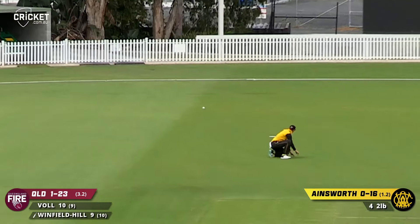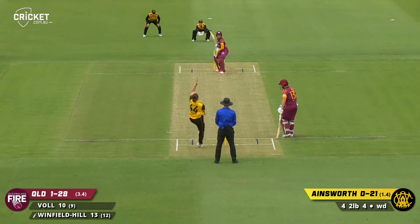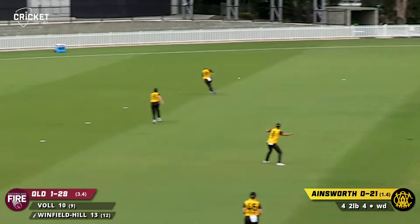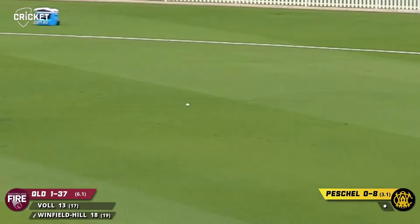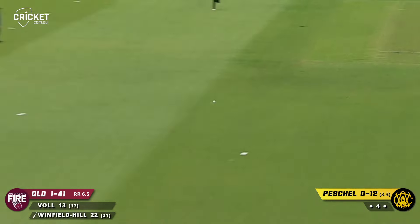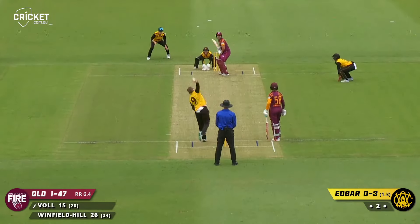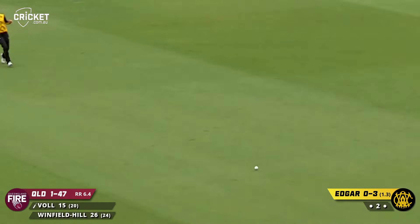Outside edge! That's a better delivery. Full and the big thick outside edge, just backward of point, it's going to fly towards the boundary rope. In the ready position. Nicely driven — that was a beautiful shot through the covers, that was four runs the moment it left the bat. Pulls that one round — there's a fielder at backward square leg on the rope. Edgar in again, a couple of steps down the ground, tries to play for the gap, four runs.